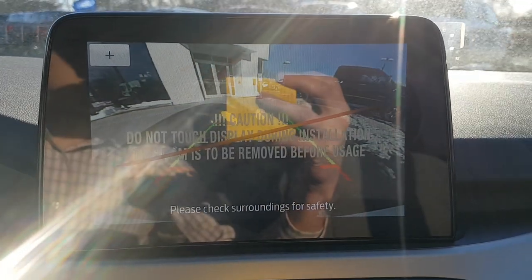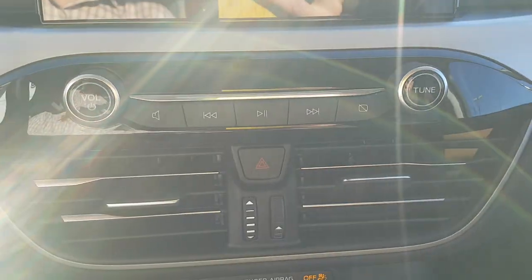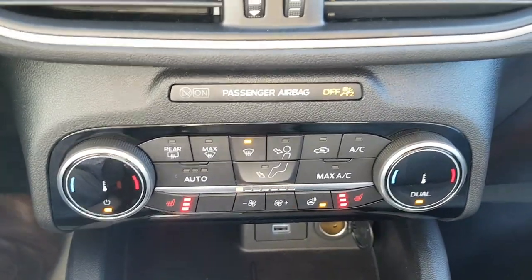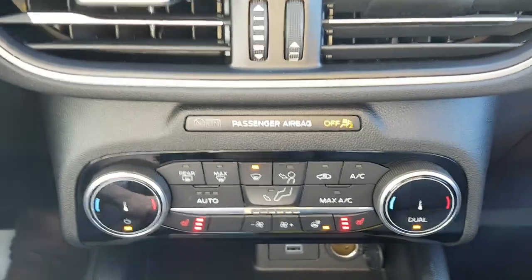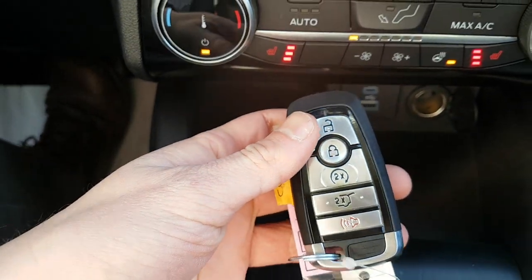Pop it into reverse and you have a reverse camera. Coming down to the center console there are media controls and hazards. This one also has the cold weather package — great for Canada — including a heated steering wheel, dual heated seats, dual climate zones, and remote start. You can also open and close the tailgate from the key fob.